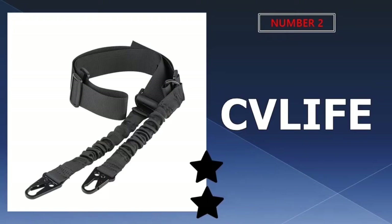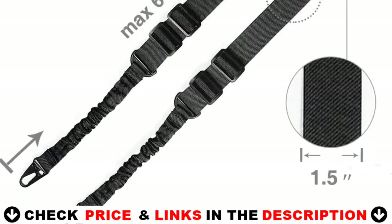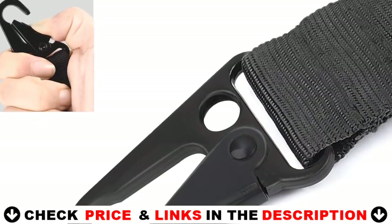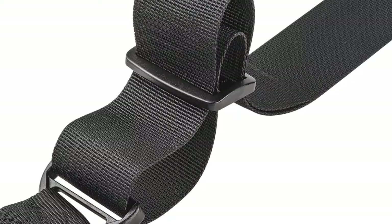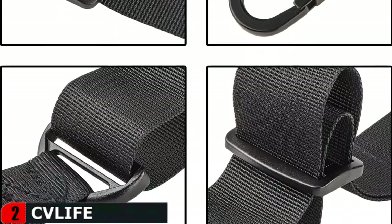Our second best gun sling is CV Life 2 Point rifle sling. The CV Life is a popular 2 point sling designed to improve comfort and mobility. The upgraded and hybrid versions have more powerful hardware and a lighter feel. It's designed for extra length, accommodating people wearing armor or using a long shotgun. One feature that distinguishes it from other slings is its light weight while remaining extremely strong.